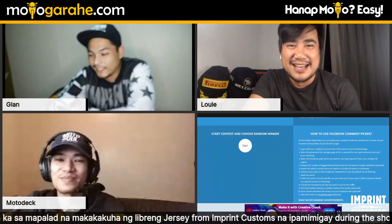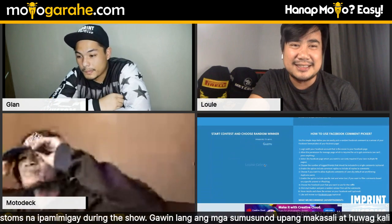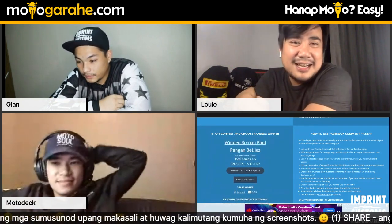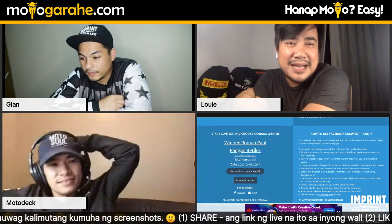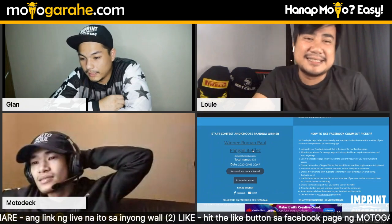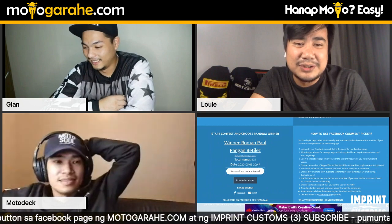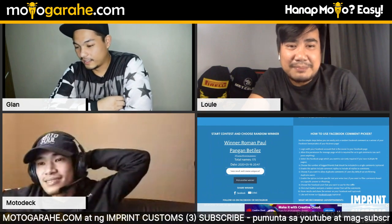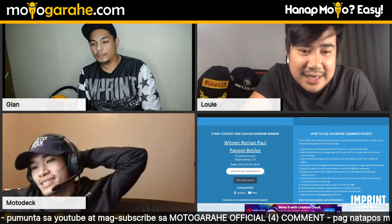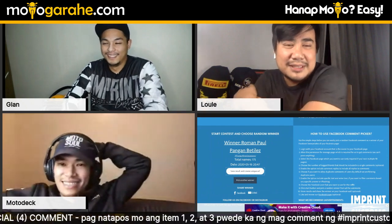Time to draw winners! First winner of an Imprint Customs jersey is Roman Paul Pangan Betiles. He turns out to be Motodeck's new tropa — and owner of Demon Vape. They have an upcoming project together: a new juice line for vaping. Congratulations, Roman Paul!